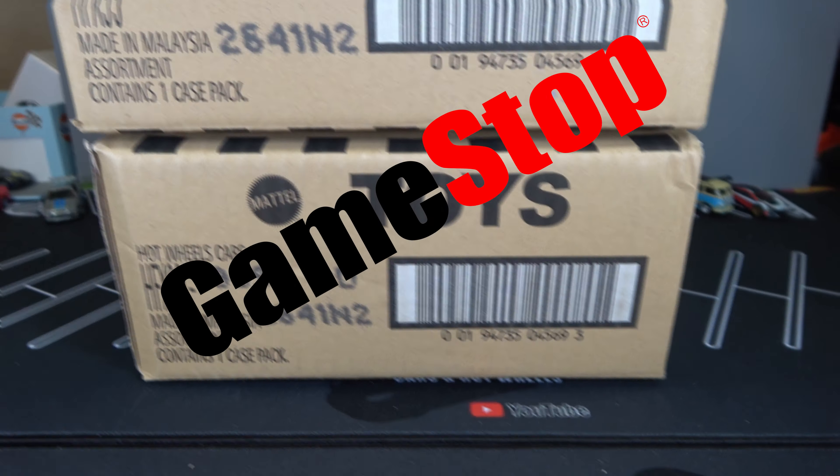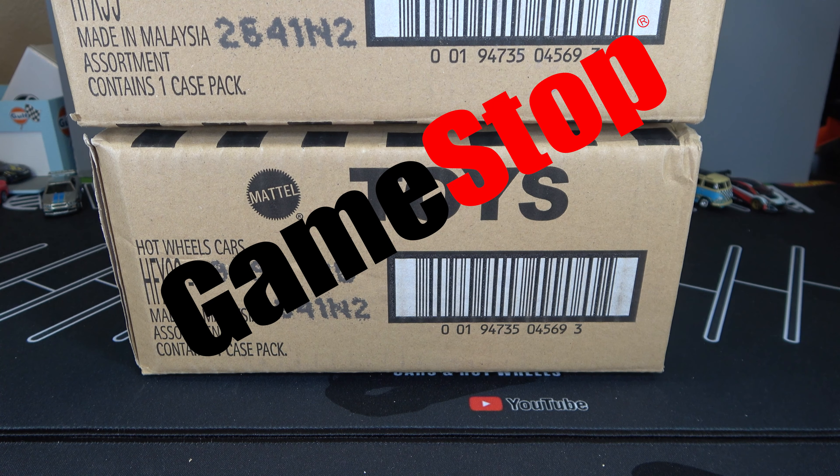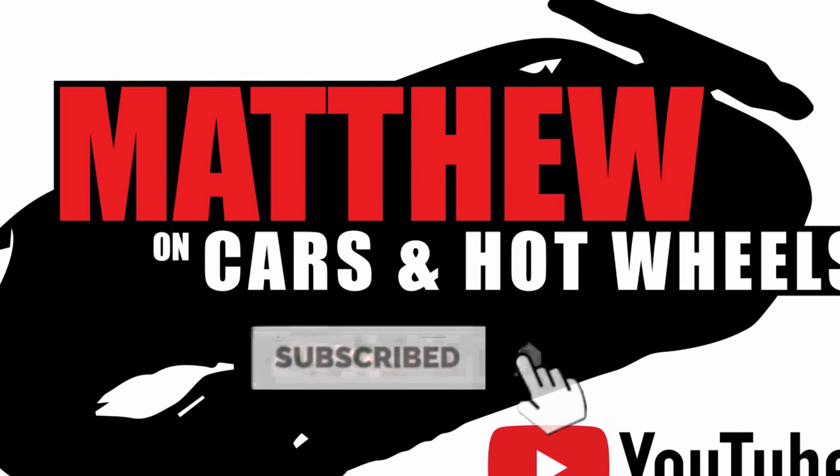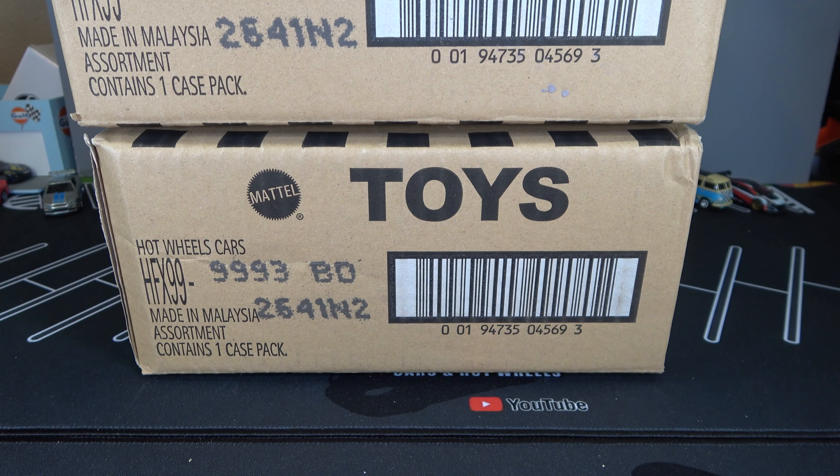Hey, it's Matthew, and let's open up the Hot Wheels 2022 GameStop Exclusive Cases. So there's two B-Cases in front of me, and last year was a fiasco where when you ordered a case, they only sent you one car. This year, they sent the case with all the cars inside, so let's see what's inside these cases.